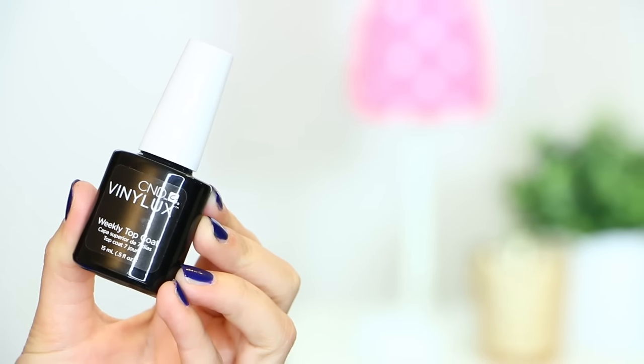Moving along to the top coat I've been loving with those — I think this is my favorite top coat of all time. So thank you guys for letting me know to get it. This is the CND Vinylux Weekly Top Coat. It's a professional brand that really only professionals could get until now, and I find it in Meijer. This stuff dries incredibly fast — in like 10 minutes your nails are completely dry. Plus it is so incredibly shiny. A lot of you were saying it doesn't get gummy like the Seche Vite one does, so many of you prefer this over Seche Vite. If you haven't given this a try, I definitely think you should.